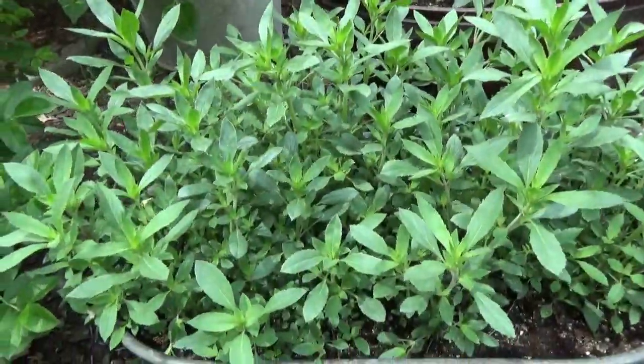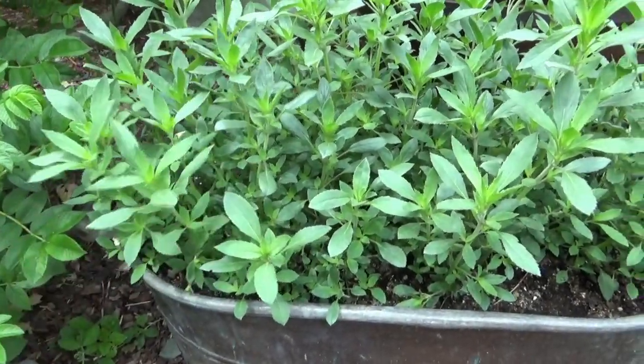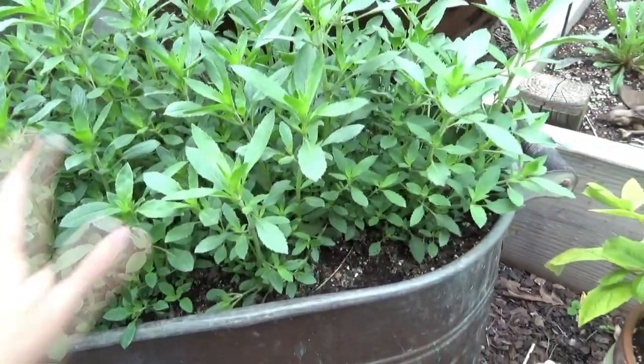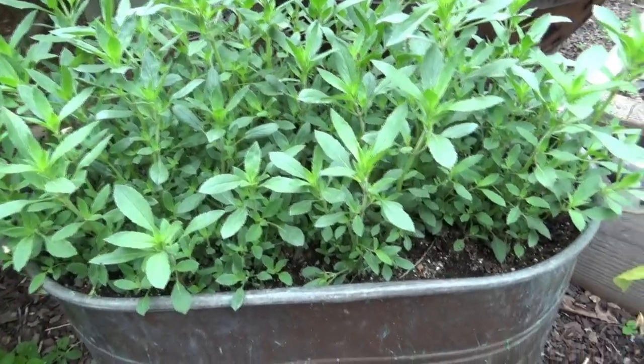This one is Bergamo, a Bee Balm. It said it takes about 10 weeks from seed to bloom — sure is taking its sweet time. It definitely filled out this container, so there is that. I'm hoping I see some blooms this year.